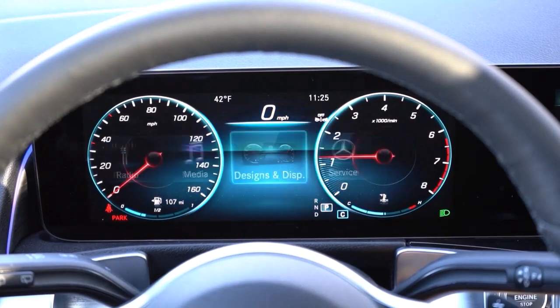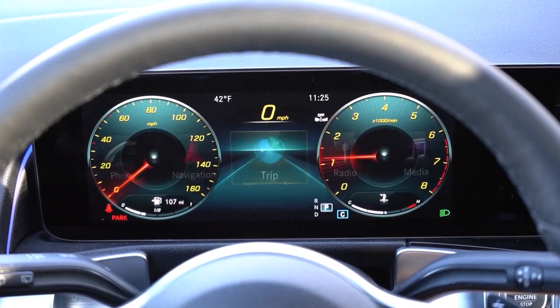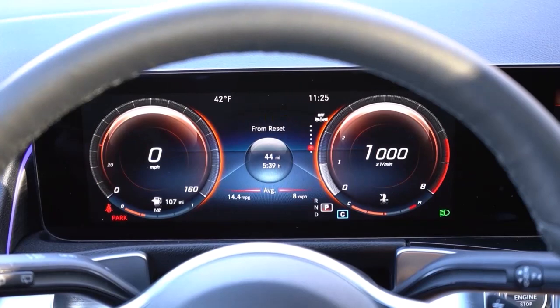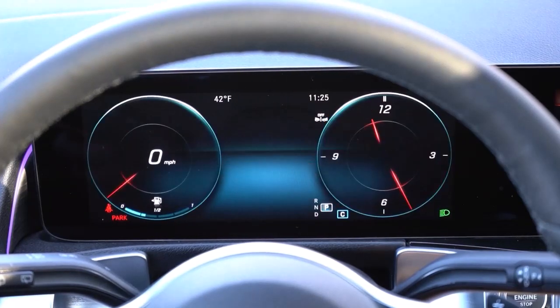The GLB is an attractive luxury SUV for the money. Its boxy shape gives it a distinctive look and provides extra passenger and cargo space. Throw in some of the best technology available on the market and you've got one of the best small luxury SUVs around.